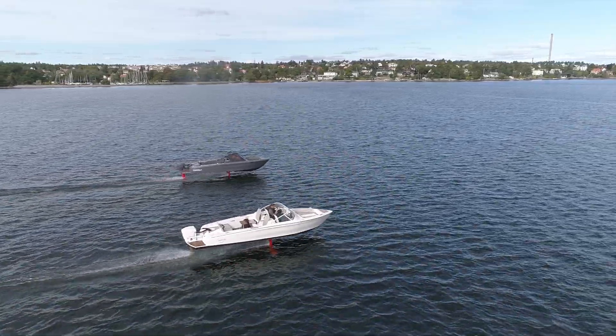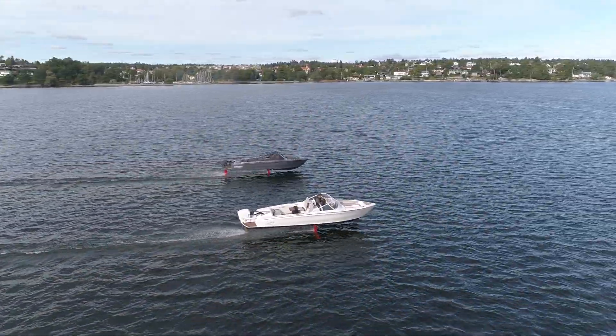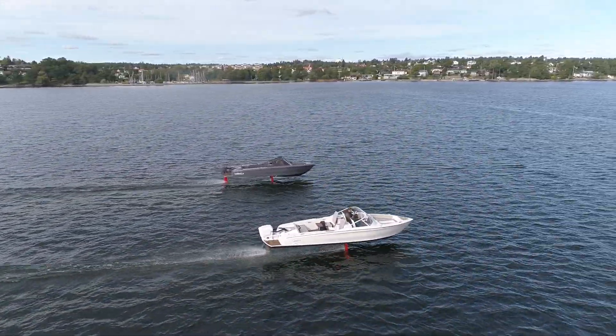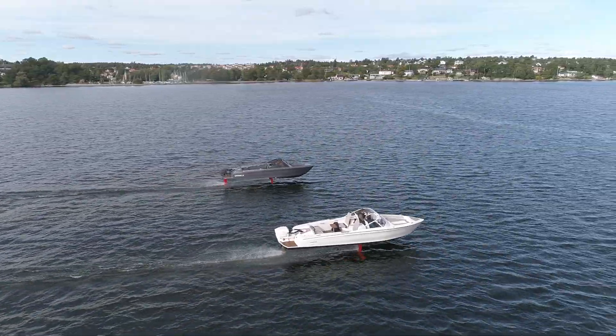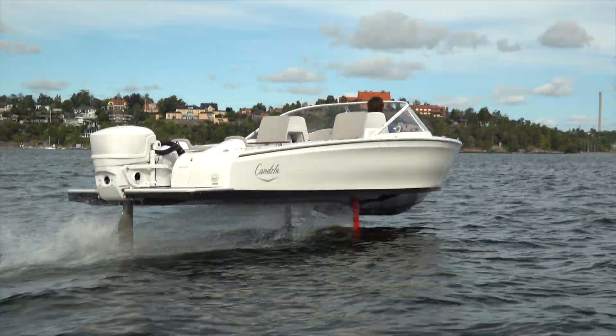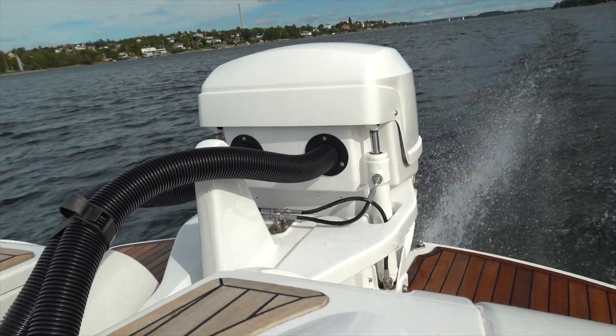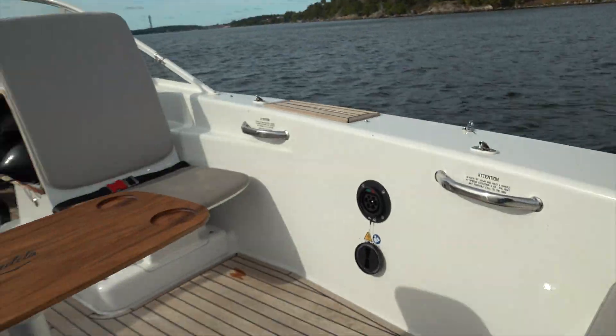The C7 was designed to handle moderately choppy water, like the kind you find in these straits and around the archipelago here. It's not really meant for open ocean swells or super choppy water, but the company is beginning production of the larger C8 boat that will be able to handle more chop and larger waves without needing to land. The C8 boat is also designed for mass production, unlike the C7.